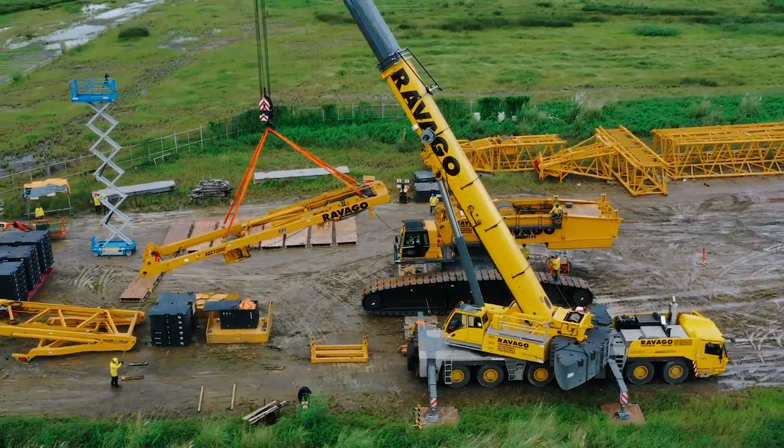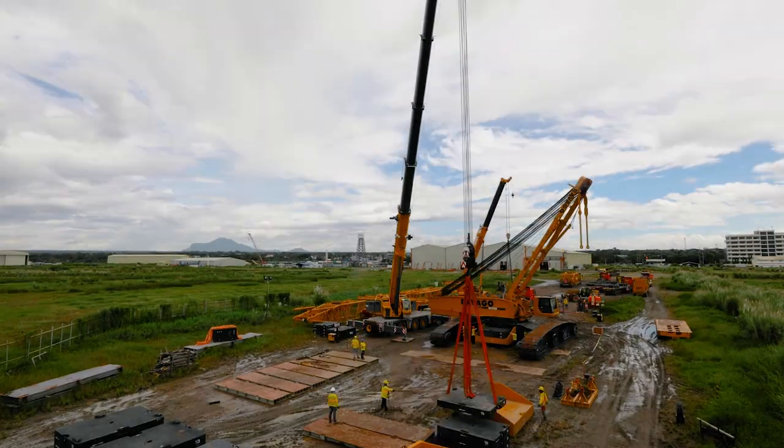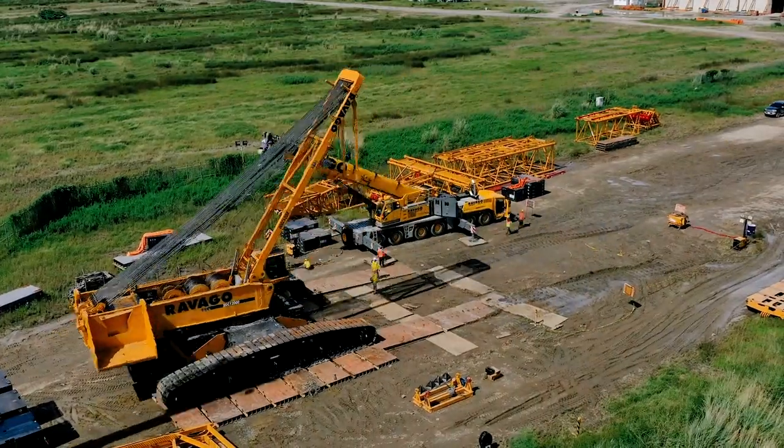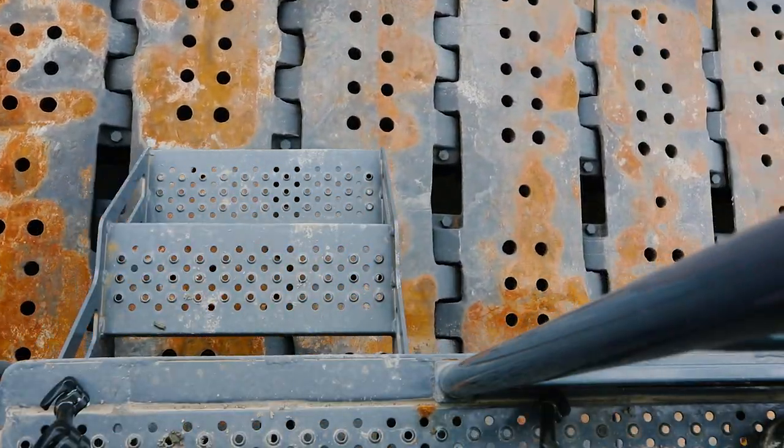A 12,000 tonne-metre crawler crane is selected for the operation. Using a smaller 300-tonne all-terrain crane, the larger crane is assembled piece by piece. The 56-metre main boom is attached to the body and prepared for load testing.